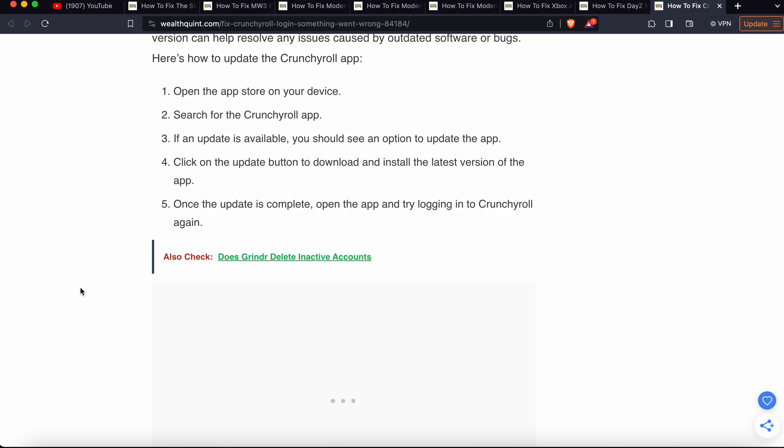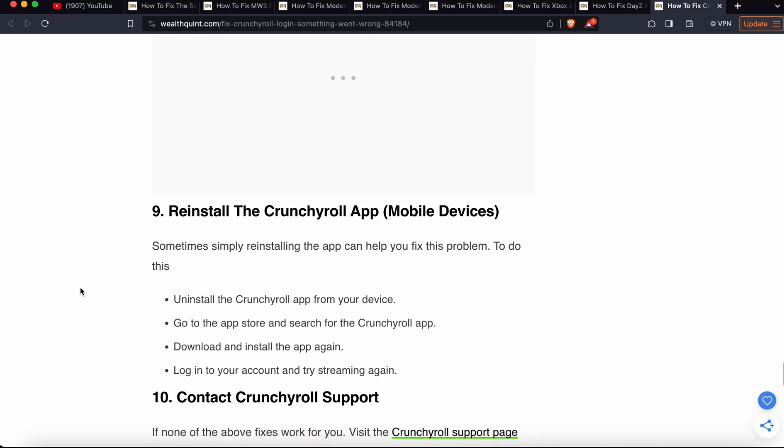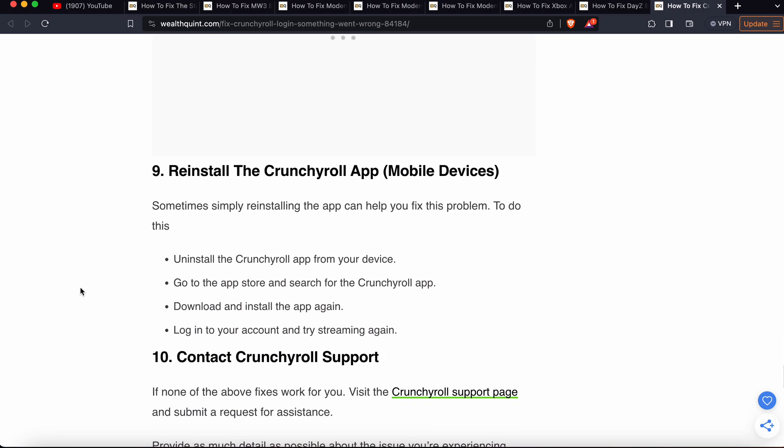Another step is to reinstall the Crunchyroll app. Sometimes simply reinstalling the app can help fix this problem. Uninstall the Crunchyroll app from your device, then go to the App Store, search for Crunchyroll, download and install the app again, login to your account, and try to stream again.